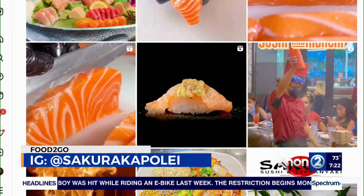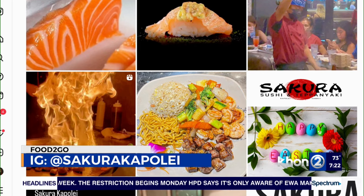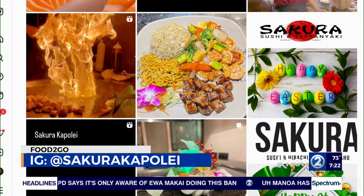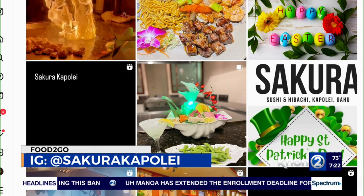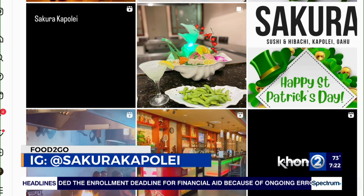Instagram, Facebook, anything like that you folks have? Yes, we do have Instagram, Facebook, and also TikTok. If you search Sakura Kapolei, you'll see all of our shows and sushis, and even coming up events — we always post on social media so more people know about it. All right, should be good fun. Good times this weekend. Skye and Johnny, thank you so much for stopping by this morning. Thank you for inviting us. Have a great weekend. Thank you.